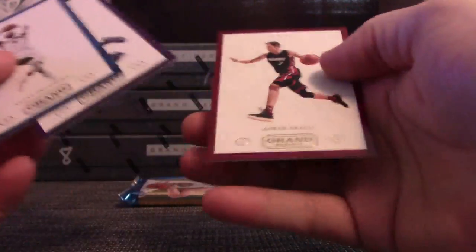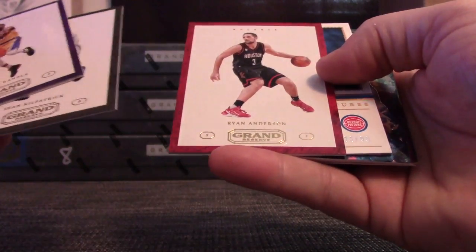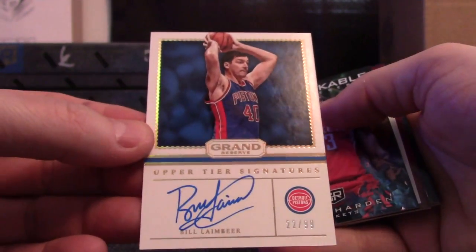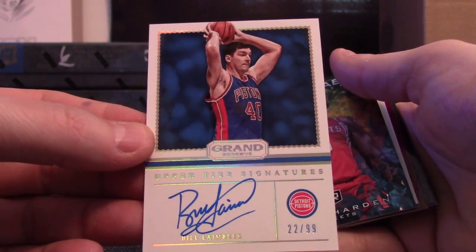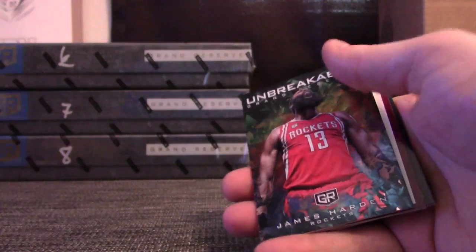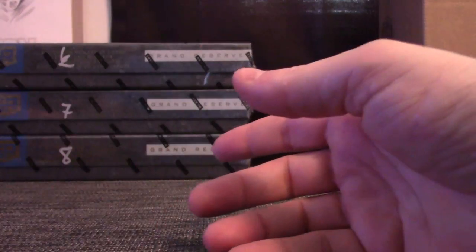Russ Westbrook — just base. For the Pistons, Bill Laimbeer on-card autograph, 22 of 99. The Bad Boys! I can't see the teams — oh well. Whoever has the Pistons, there you go, Bill Laimbeer. James Harden. And base.